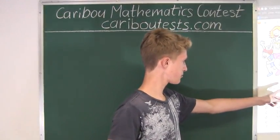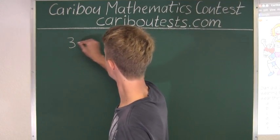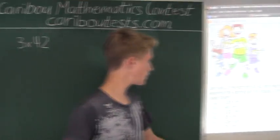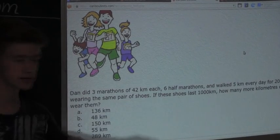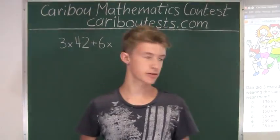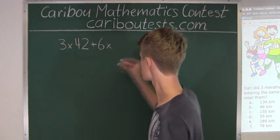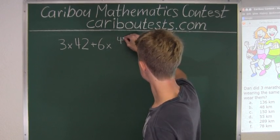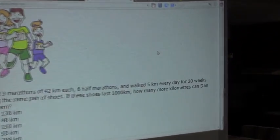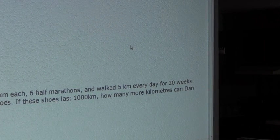We start by writing 3 times 42, because there are 3 marathons of 42 kilometers each. Now we have 6 half marathons, so we're adding on 6 times 42 over 2, since we know a full marathon is 42, so half must be 42 divided by 2. And then finally we're adding 5 kilometers every day for 20 weeks. Since 1 week has 7 days, that's 5 times 7 times 20.